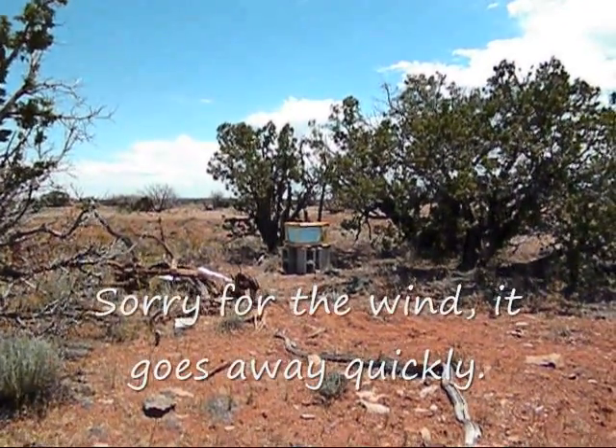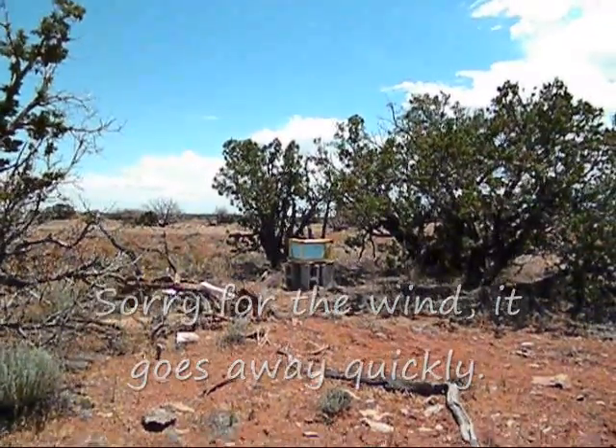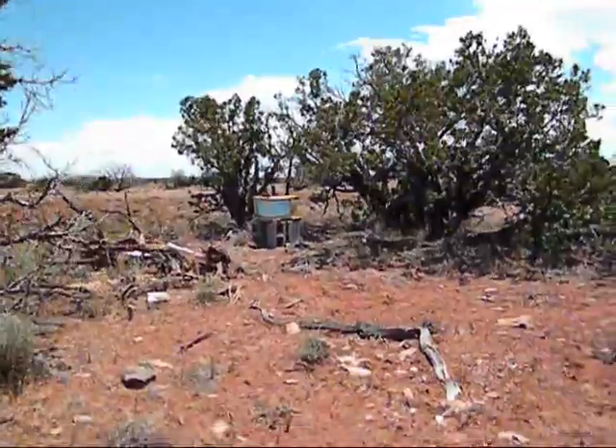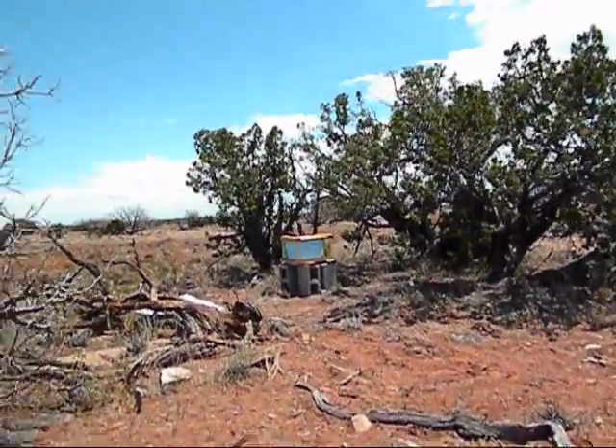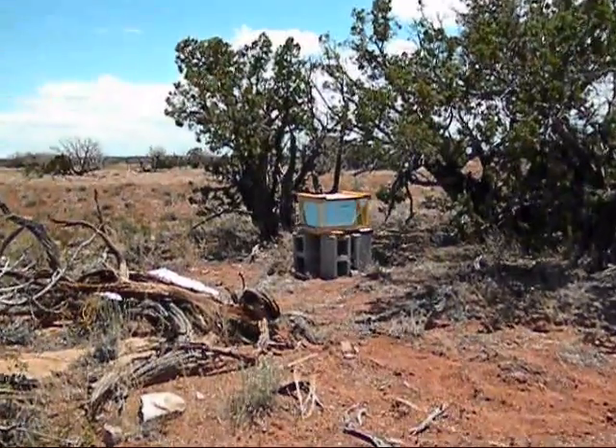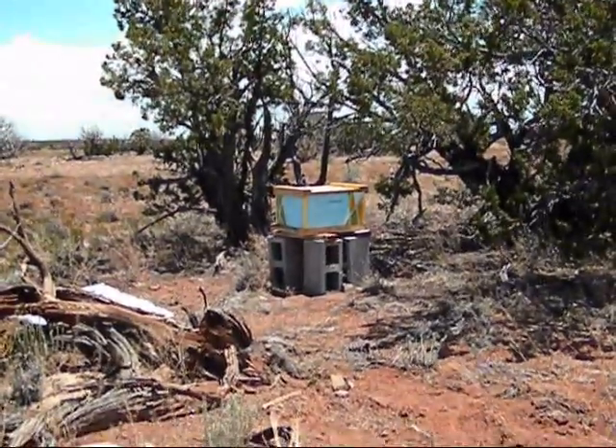Hey guys, welcome to Empty Acres Ranch. Well, since we've done anything, I figured I would do an update for the next time. I'm just making it happen.